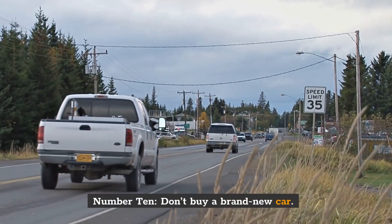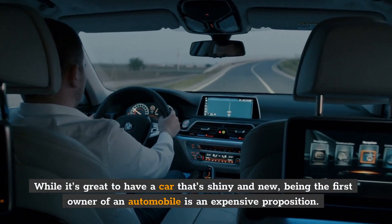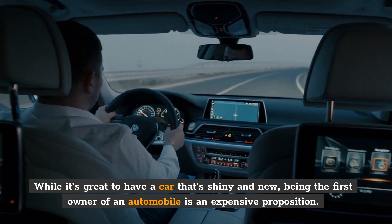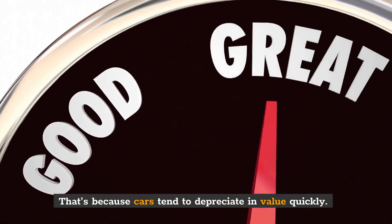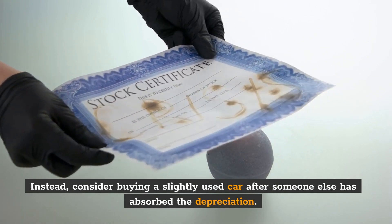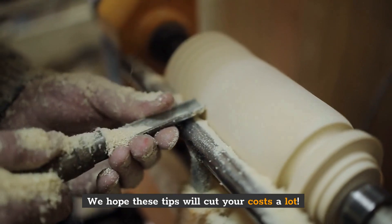Number 10: Don't buy a brand new car. While it's great to have a car that's shiny and new, being the first owner of an automobile is an expensive proposition. That's because cars tend to depreciate in value quickly. Instead, consider buying a slightly used car after someone else has absorbed the depreciation. We hope these tips will cut your costs a lot.